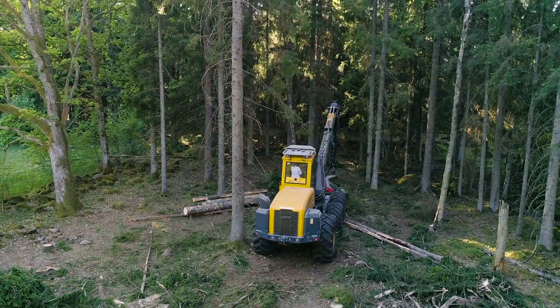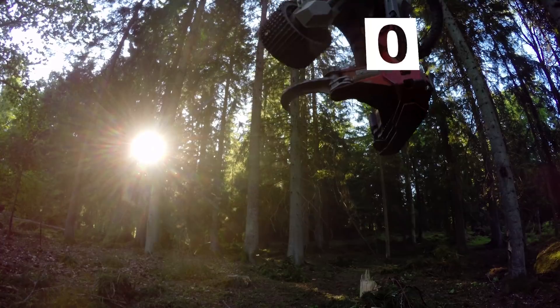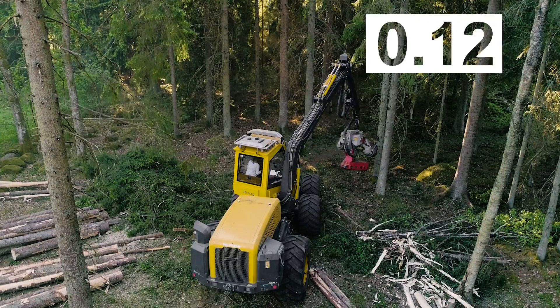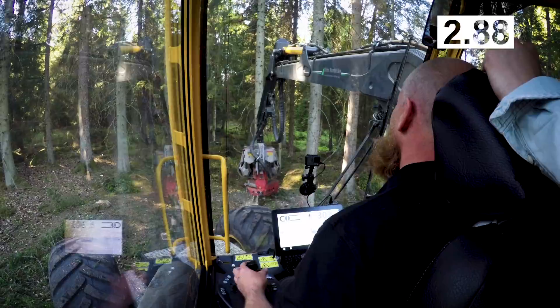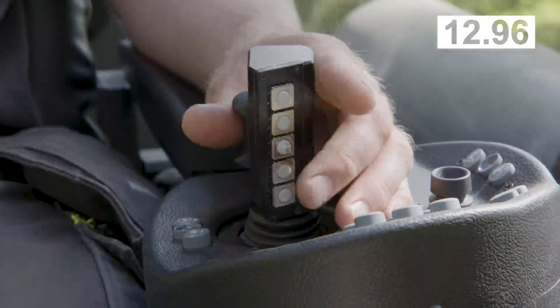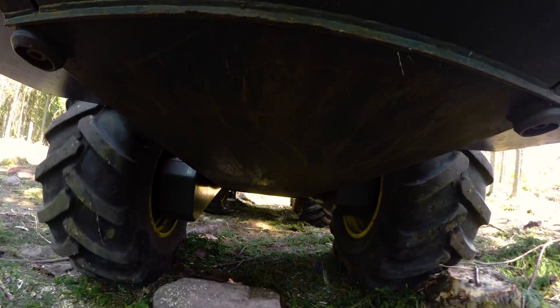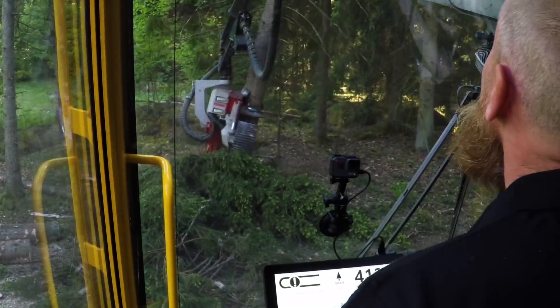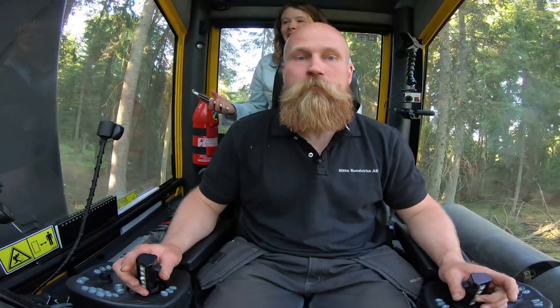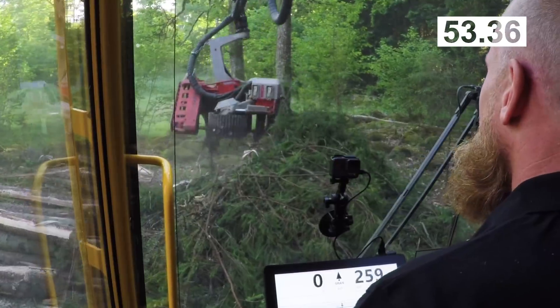I said earlier that in the hands of a skilled operator, this machine can cut two trees in less than a minute. Are you ready to prove that? Let's try it out. Ready, set, go. First one being felled — first tree down, 23 seconds. And done — 53 seconds. That's pretty amazing, way to go.